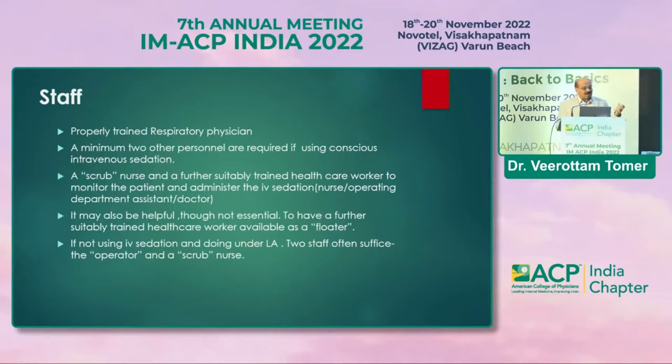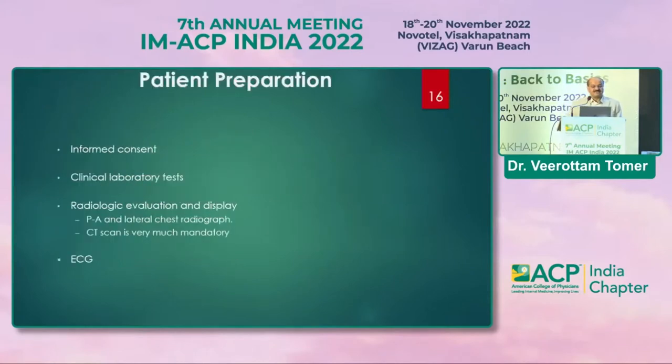A minimum of two personnel are required — one scrub nurse and one trained physician — but if performing under anesthesia, three or four personnel are needed. Informed consent is mandatory. Bleeding parameters including BT, CT, PT, and platelets are essential, along with urea. Radiologically, at least a PA and lateral chest X-ray is needed. HRCT is more informative — it allows you to target bronchial lavage to a particular segment and avoid unnecessary probing in other segments.